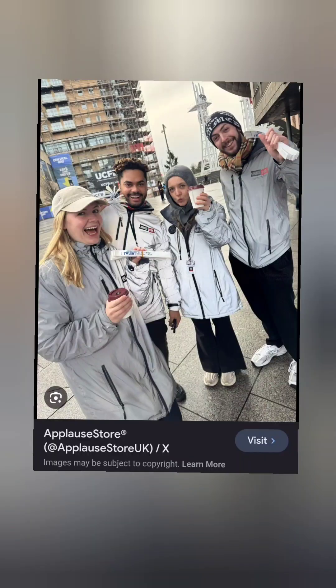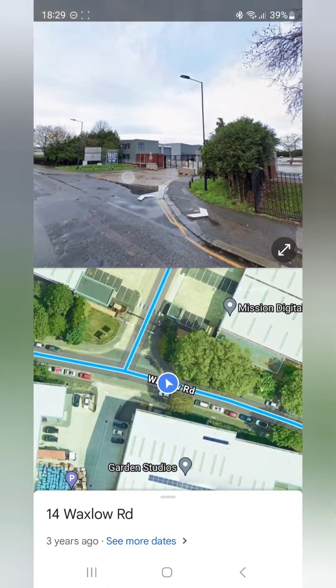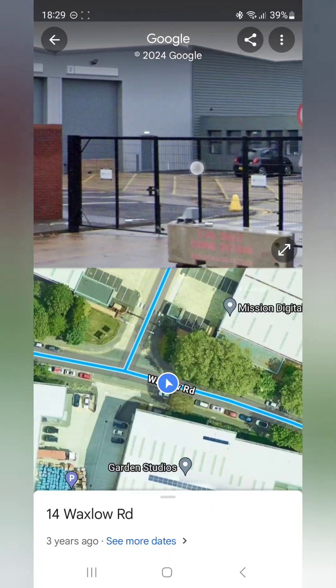Staff are usually wearing flashy silver jackets like these, and they'll take you to a hall to wait inside. Once you get to the hall, show your ticket to a staff member who'll show you which queue to join. From my experience, general e-ticket holders should arrive by 6pm. You're not guaranteed entry, so get there early.